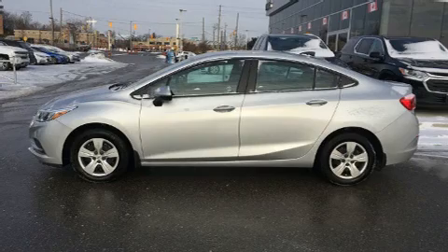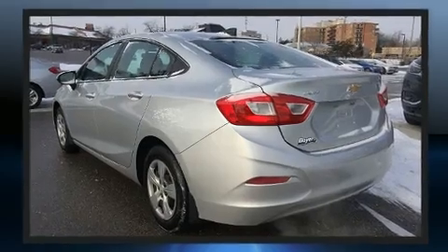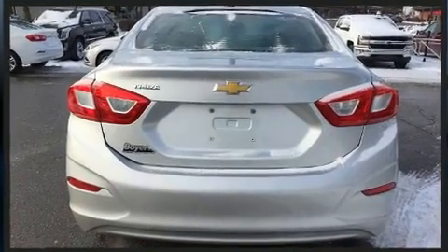Get excited about the 2016 Chevrolet Cruze. This four-door, five-passenger sedan still has less than 35,000 kilometers. It features a standard transmission, front-wheel drive, and an efficient four-cylinder engine.